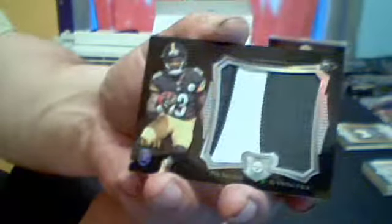Sterling is next. Do our box topper right away. For the Steelers, a Dre Archer Jumbo Patch, numbered to 50, two color. It's a nice piece.